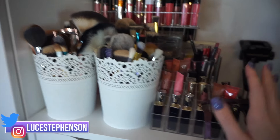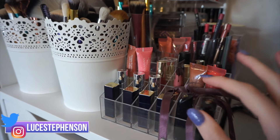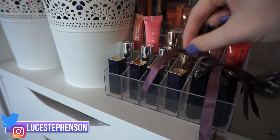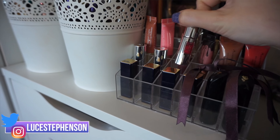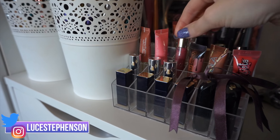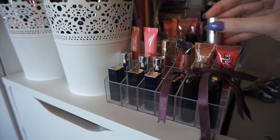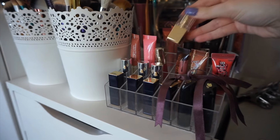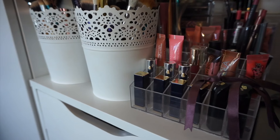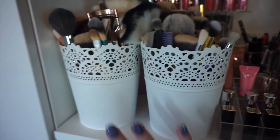On top of my drawers I've got as much crammed on here as I possibly can, just because I don't have much space in my bedroom. We'll start from the front and work our way back. Here I have a little lipstick collection — these are like mini lipsticks. We've got some Lancôme, Estée Lauder, Charlotte Tilbury, more Lancôme lip lovers, some Benefit mini glosses, Clarins, Urban Decay, another Lancôme, Two Faced, and another Clarins.